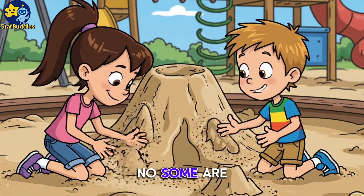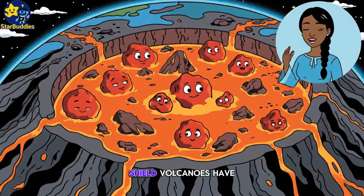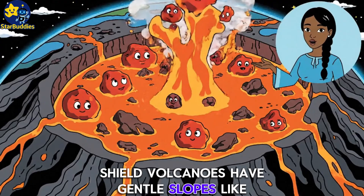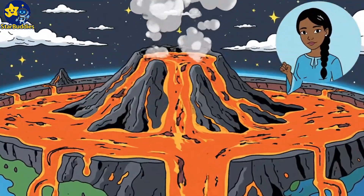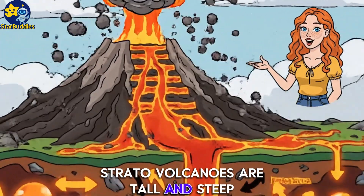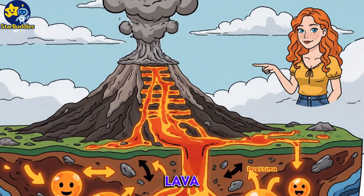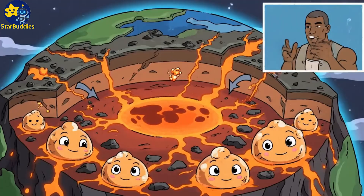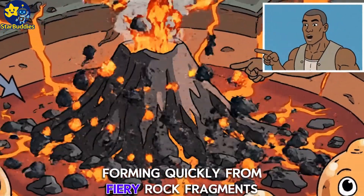Are all volcanoes shaped the same? No — some are flat, some are pointy. Shield volcanoes have gentle slopes, like a warrior's shield. Stratovolcanoes are tall and steep, built by layers of ash and lava. Cinder cones are the smallest, forming quickly from fiery rock fragments.